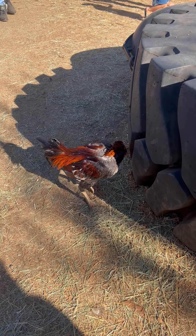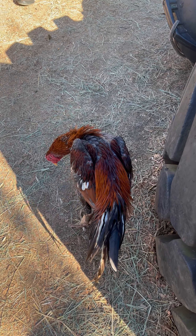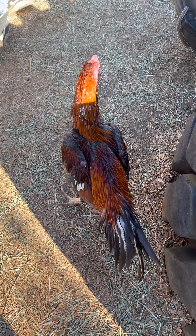Chickens see the world differently than humans do, and their vision is adapted to suit their needs as prey animals. Here are some key aspects of how chickens see the world.